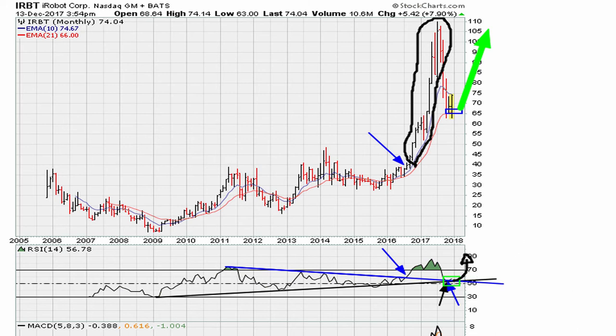This suggests we should expect higher prices in the coming weeks and coming months. We can also see that if we break below the two lines, that would be the beginning of another steep drop.